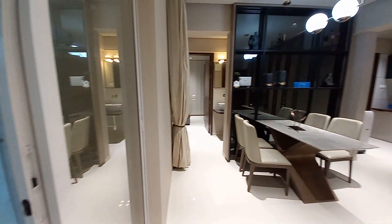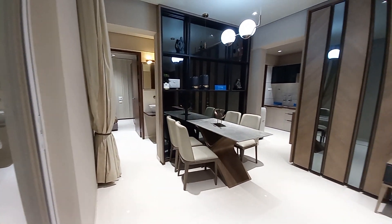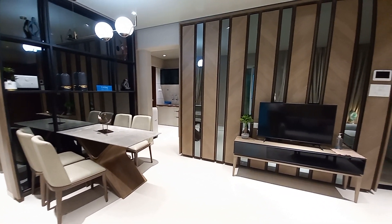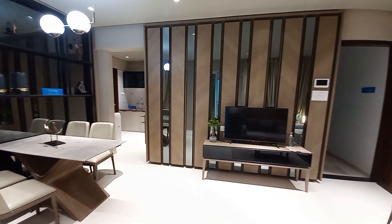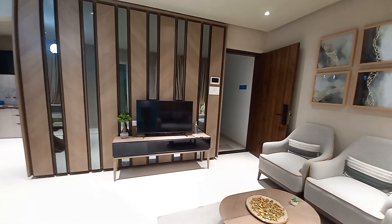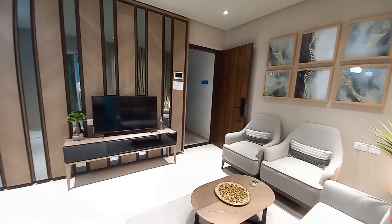From this side you can have a look at the living cum dining space. It is perfectly designed to give you a glimpse of how you can decorate and design the interiors of your apartment.